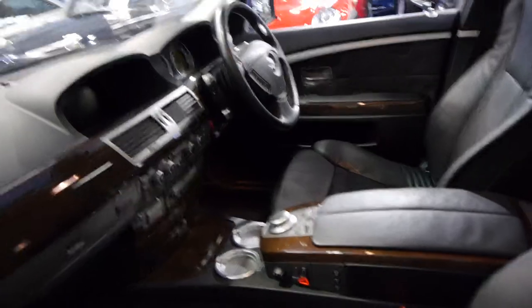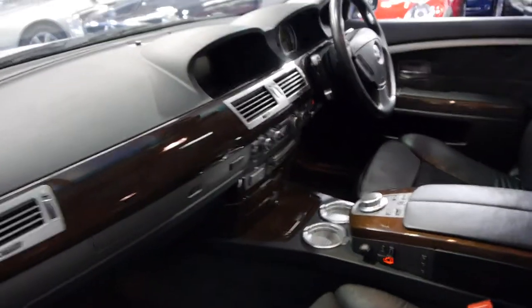It's got the lovely wood grain interior. It's got memory seats, driver and passenger side. Obviously it's got navigation as they all do.